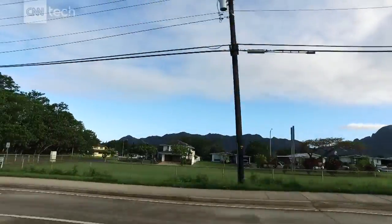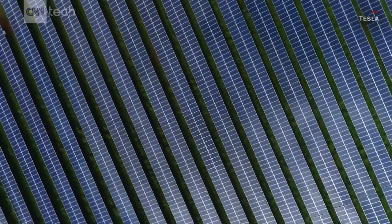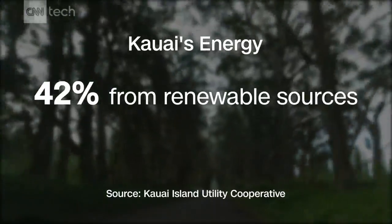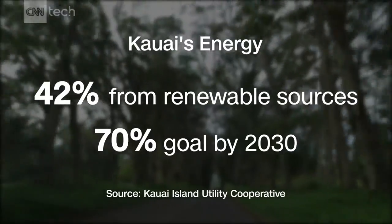In fact, Hawaii is charging toward complete renewable energy by 2045. About 42 percent of Kauai's energy sources are currently renewable. Our target is to be at 70 percent by 2030, so we're actively looking to do more of these projects here.